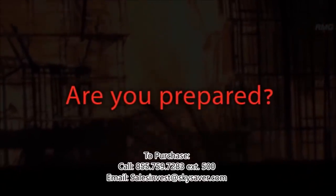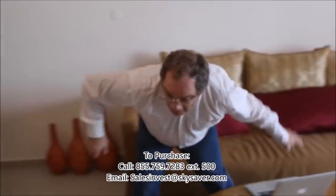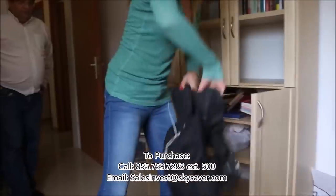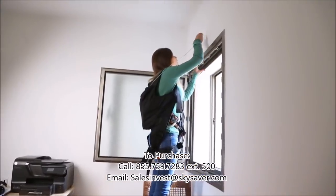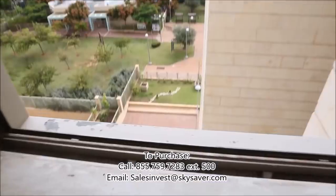Are you prepared? Fire and terrorism are emergencies beyond your control. Sky Saver is your personal multi-story rescue device. Put it on, clip it to your anchor, and descend from your window to safety.